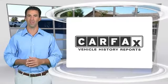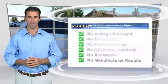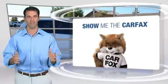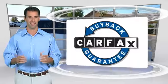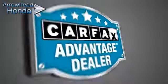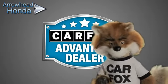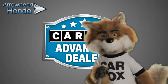Here's another high-quality vehicle with the Carfax Vehicle History Report. Be sure to find a complimentary copy of this report online or contact the dealership. This vehicle qualifies for the Carfax Buy Back Guarantee. Just say show me the Carfax at Arrowhead Honda, a Carfax Advantage dealer.